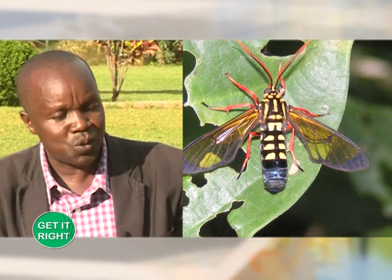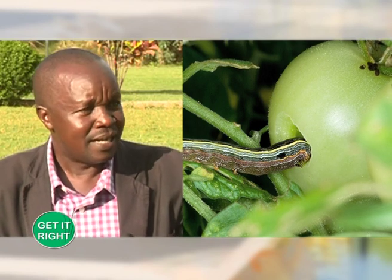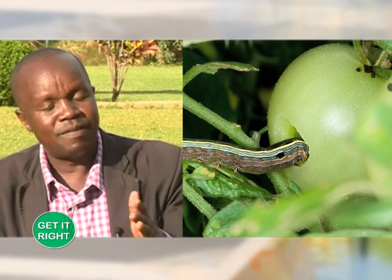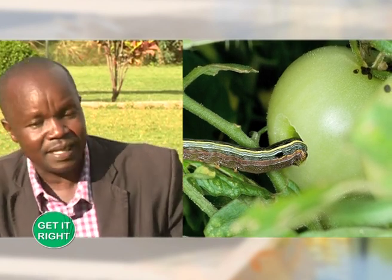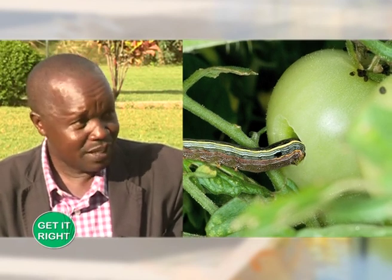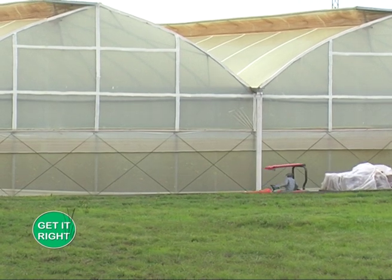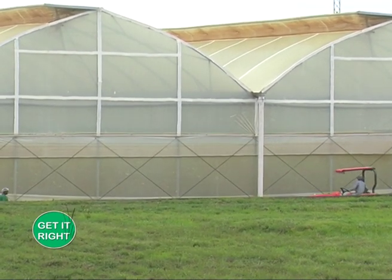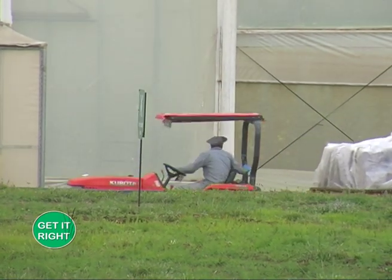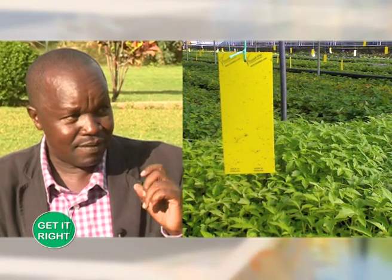It's very hard to control the leaf miner, but we have chemicals which can control that. We also have whiteflies. The whiteflies look simple, but they are very notorious because if there is a disease in the greenhouse, they will carry it on to other plants. So the whitefly and the tuta are the worst.